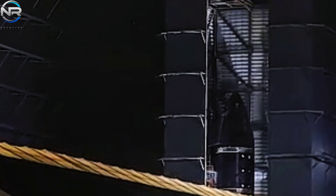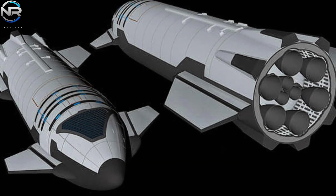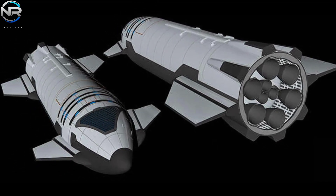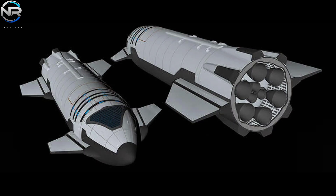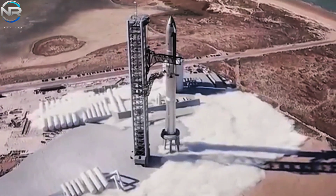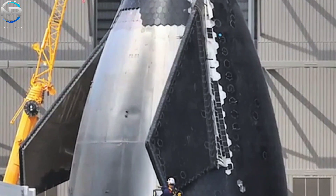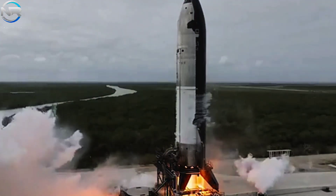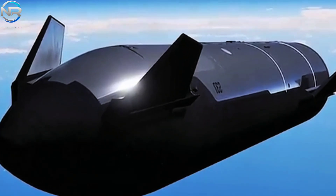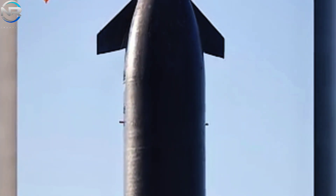Undoubtedly, the shift to Starship 5-2 signifies a crucial milestone in SpaceX's trajectory. By rectifying the deficiencies in the flap design and implementing cutting-edge solutions, the company is paving the way for unprecedented advancements in space exploration. Flight 7 and the inaugural launch of S-33 mark merely the inception of this new era, heralding a future where the boundaries of spacecraft architecture are fundamentally transformed. Now is the opportune moment to evaluate those enhancements, commencing with Flight 7.